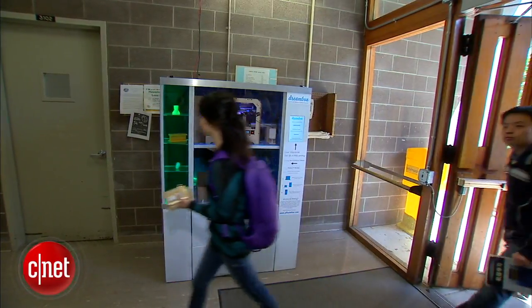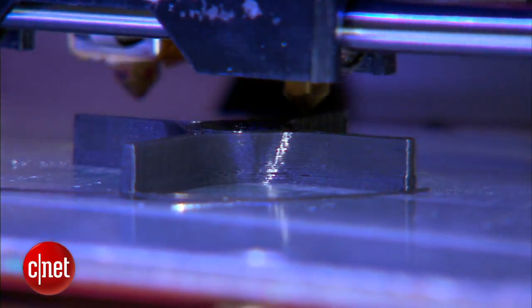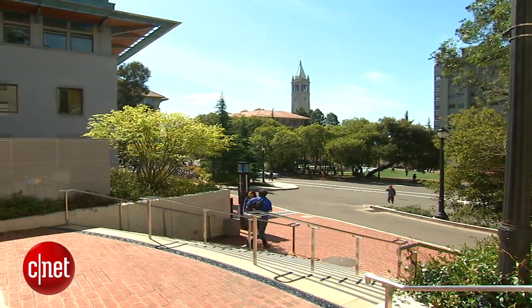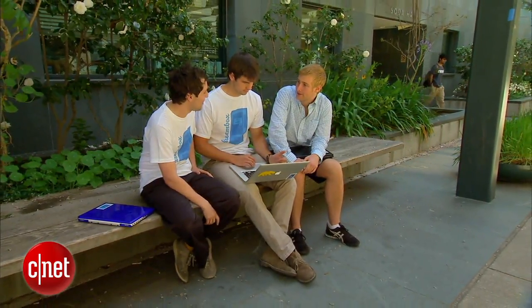If you need a snack, this isn't the vending machine for you. But if you want to create a 3D model, step right up. Dreambox is the first ever 3D printing vending machine, located on the UC Berkeley campus. It was built by a trio of recent grads who were frustrated by the lack of access to the technology.